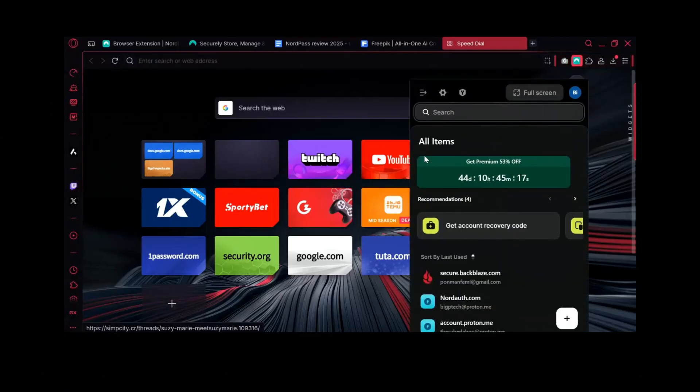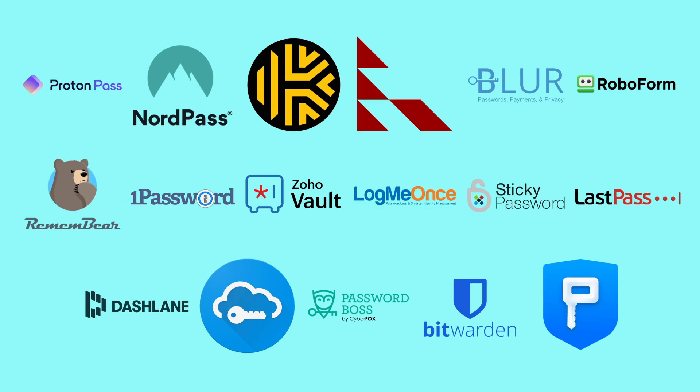Lastly, the browser extension is solid. It'll prompt you to save new logins and then autofill them on return visits flawlessly. But like many managers I've tested, it sometimes misses on filling credit card details — though it reliably handles usernames and passwords on pretty much every site.